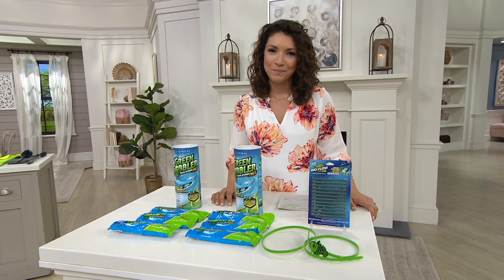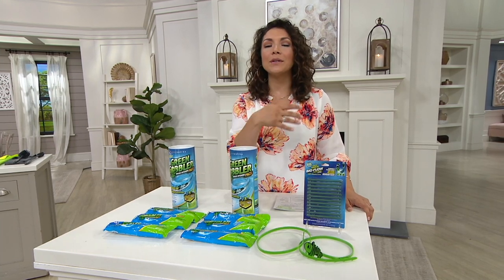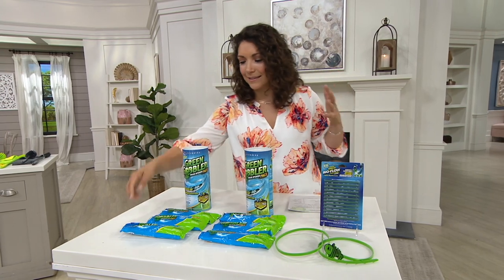Hey Amy, how's it going? Hey Allie, how are you tonight? I'm good. So why do you think Green Gobbler has been so popular, and how exactly does it work?